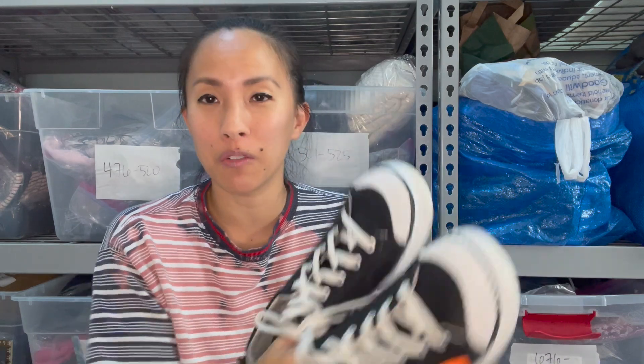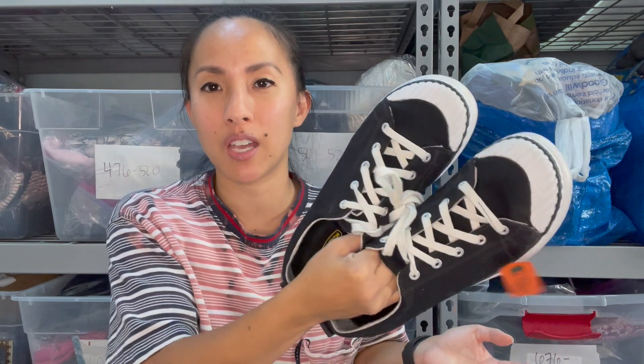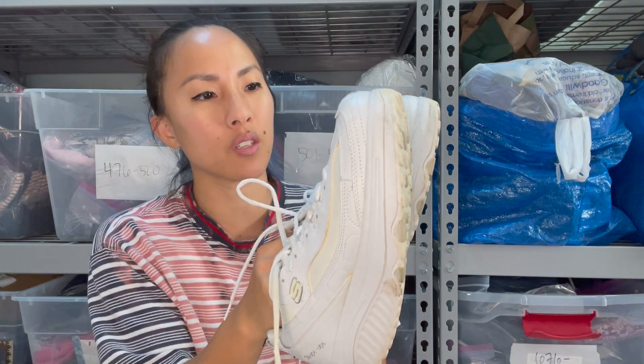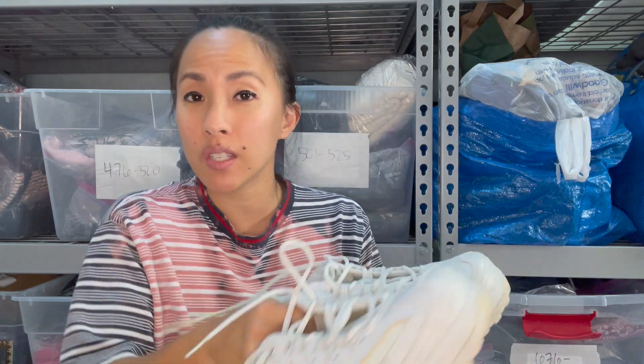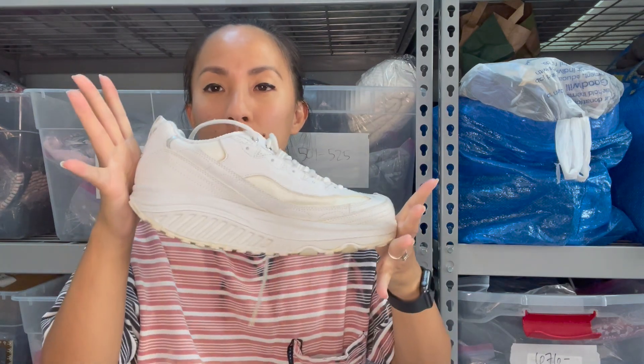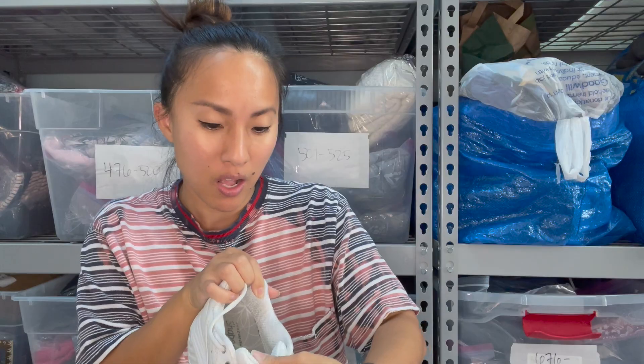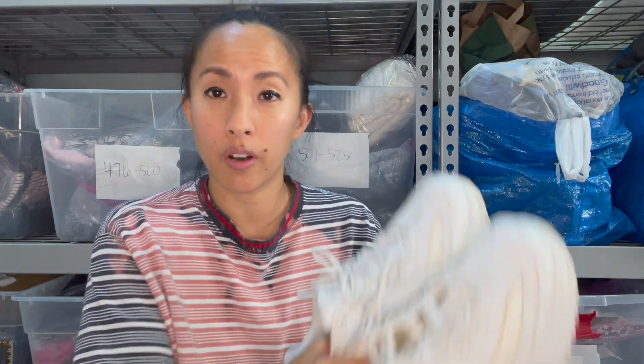I think these Keen shoes look like wannabe Converse, but they were only $3.99, so we're going to try them — hoping for at least $30; they're a size 9. I also picked up two pairs of Skecher Shape-Ups. These were really popular in the 2000s when people believed they could shape up and lose weight by walking in them. These are from 2010 in a size 8.5. I already have two pairs taking up space, but they can sell — I think around $35.